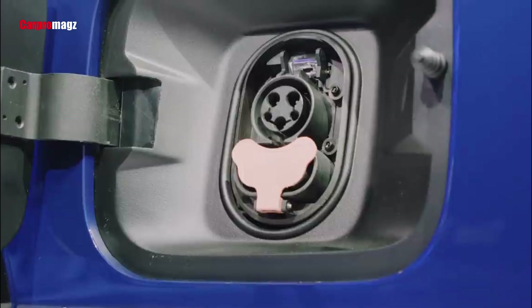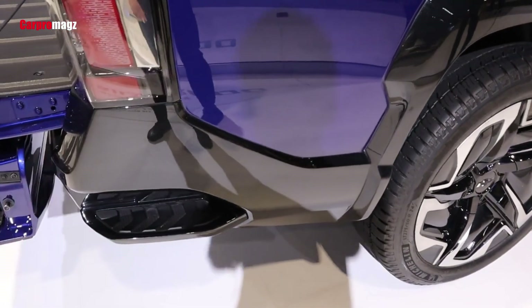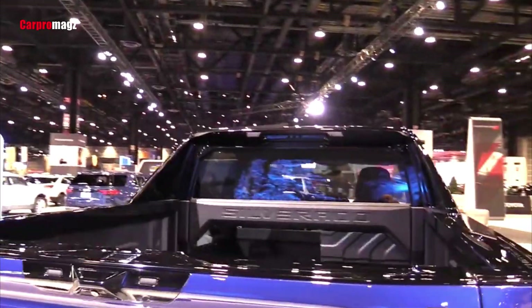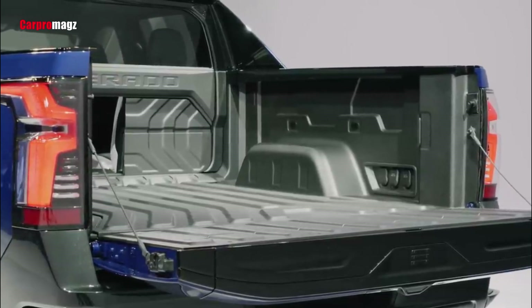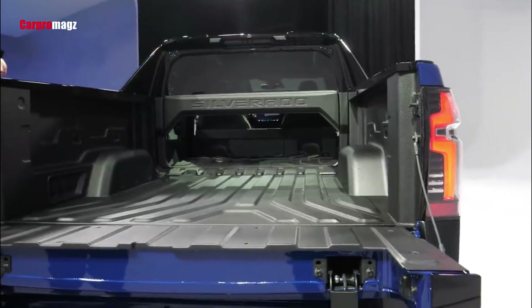The 2024 Chevrolet Silverado EV will feature a pair of electric motors capable of producing a total of 664 horsepower and 780 pound-feet of torque when equipped with the Wide Open Watts option. In its base work truck trim, the powertrain will make 510 horsepower and 615 pound-feet of torque.